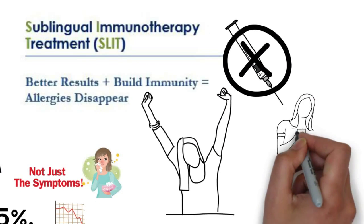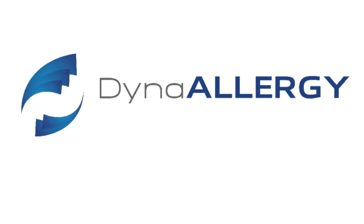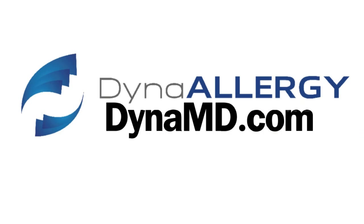The treatment can be given in the convenience of the patient's home. It's safe, effective, and long-lasting. For more information on Dyna Allergy, go to DynaMD.com.